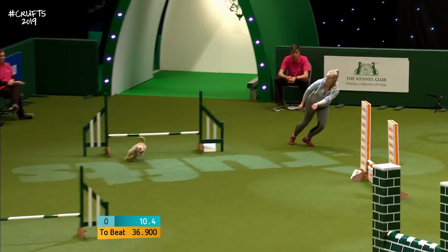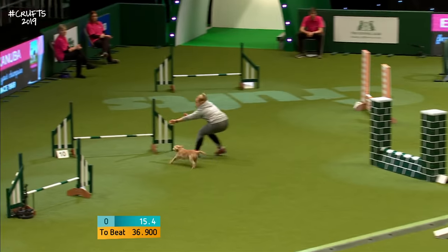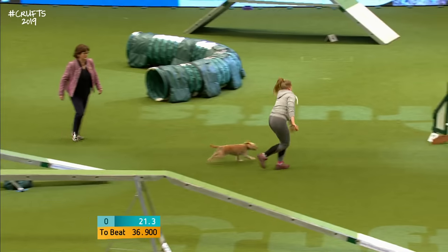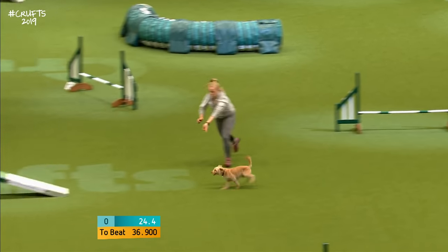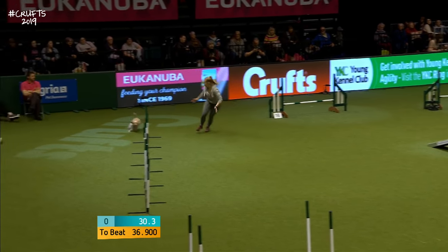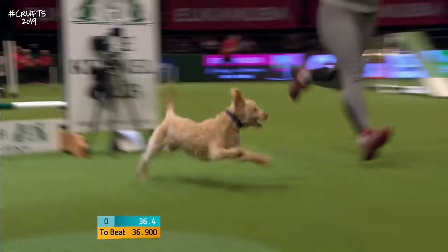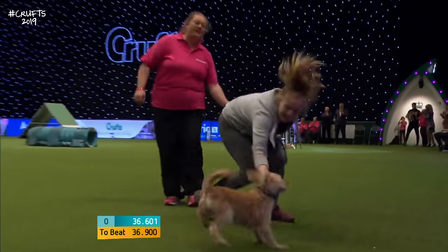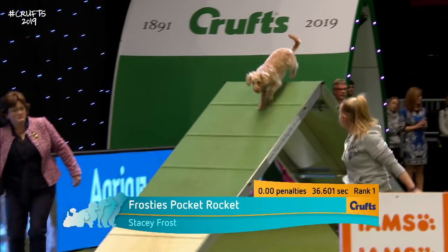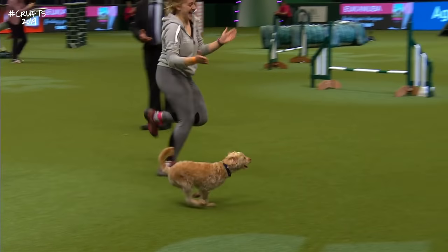First time together at Crufts for these two. 36.9 and clear to beat Ailey Murray. It's a good confident start as well. Perhaps not quite as quick as the first dog. The weaves have to pick up speed through there — and it is good. 36.6, inside that time as well. So Stacey Frost and Herbie: two 36s and two clear rounds. Great start to the competition — that's only going to put pressure on the people to come.